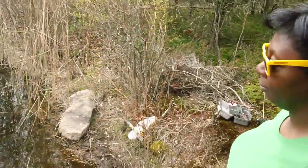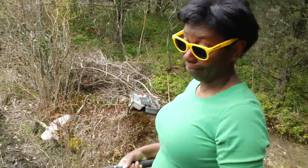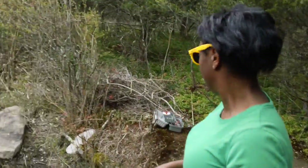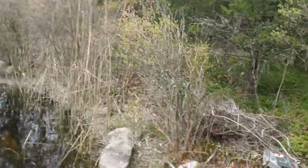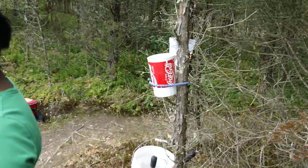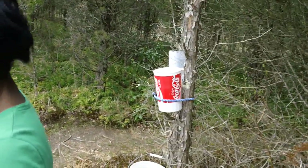We took the loppers — you can see the loppers down there — and we kind of cleared it out a little bit. Some of these trees get in our way, so whenever a tree gets in the way, we lop it down.